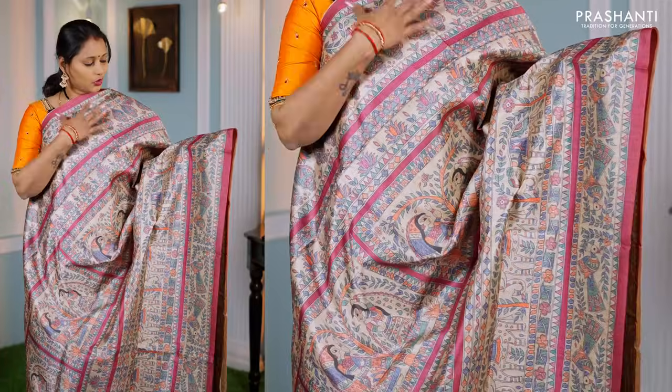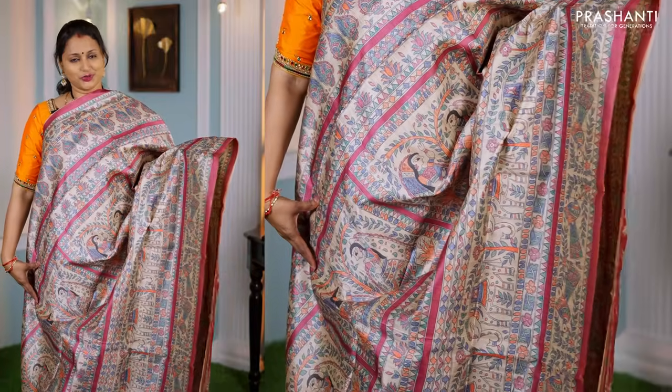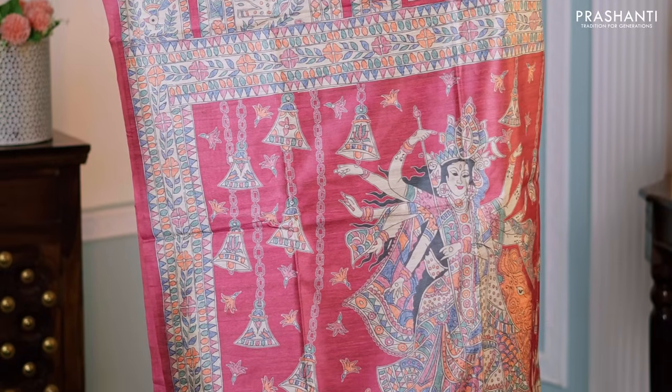One more pretty colour with all-over Madhubani prints — a lovely shade of pink with Madhubani prints running throughout the saree, a printed pallu, and a contrast plain blouse with Madhubani prints — priced at ₹1,250.